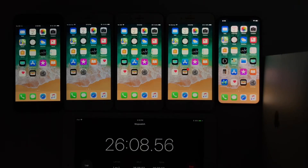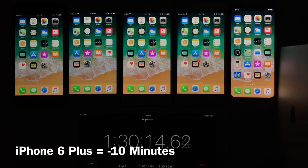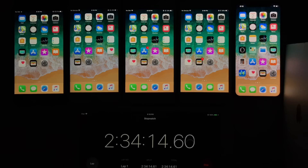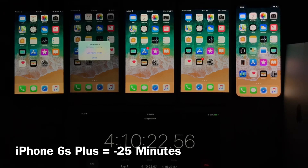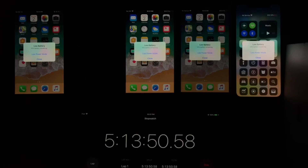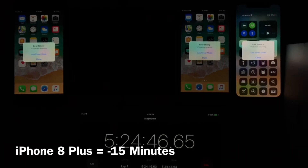Now let's take a look at iOS 11.4. The iPhone 6: 5 hours and 30 minutes — that's 10 minutes less of on-screen time. The iPhone 6S Plus: 4 hours and 15 minutes — that's 25 minutes less of on-screen time. The iPhone 7: 5 hours and 15 minutes — negative 15 minutes of on-screen time. The iPhone 8: 5 hours and 38 minutes — which is also 15 minutes less.